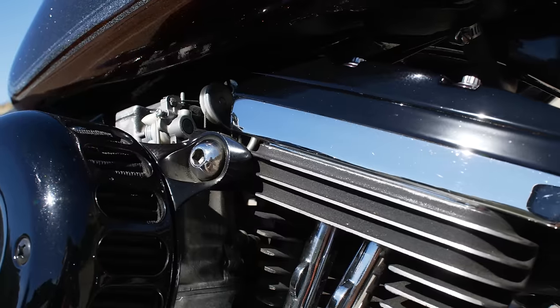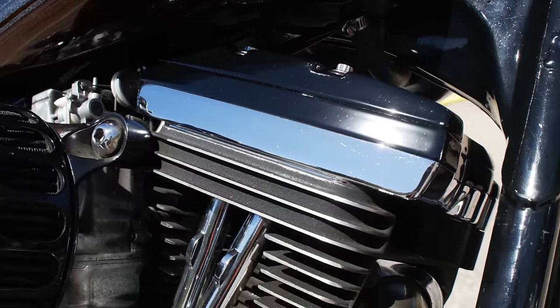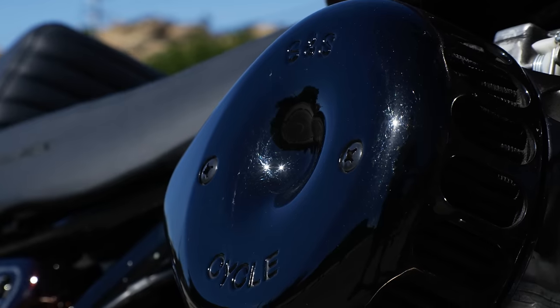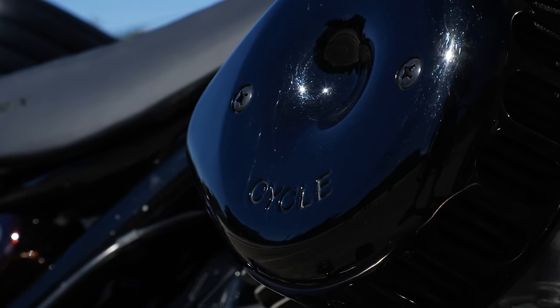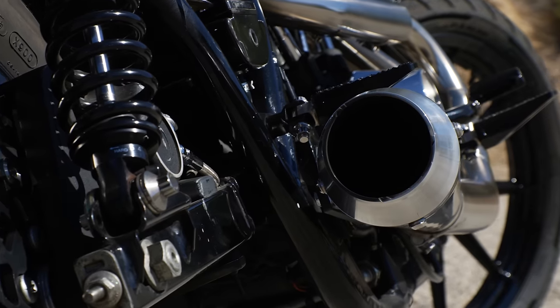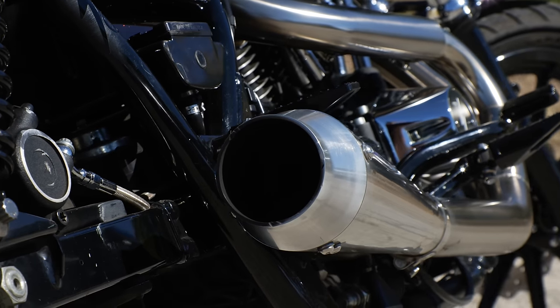This bike currently still has the stock 80-inch motor. I wanted a little more pep in the steps, so I put on the Mikuni 42, an S&S teardrop air cleaner, and the Thrashing Supply OG exhaust with a removable baffle. For an 80-inch Evo with a couple of mods on it, this thing for sure rips.